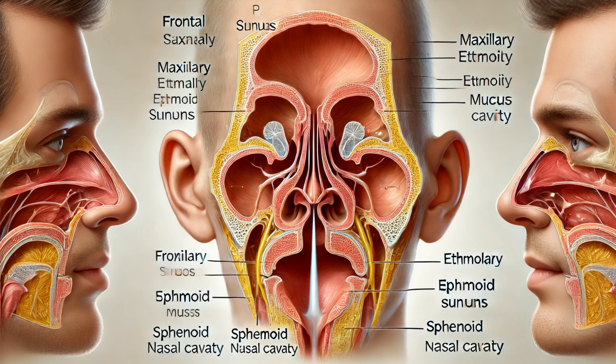The nasal cavity is also home to the olfactory epithelium — the region responsible for your sense of smell. It's located high up in the nasal cavity and contains olfactory receptors that detect airborne molecules. When these molecules bind to the receptors, they send signals to your brain, allowing you to perceive different smells. So next time you catch a whiff of freshly baked cookies or blooming flowers, remember it's all thanks to the tiny receptors in your nasal cavity working in harmony with your brain.